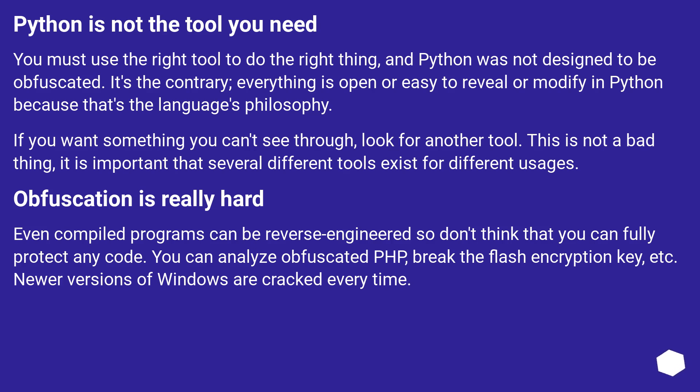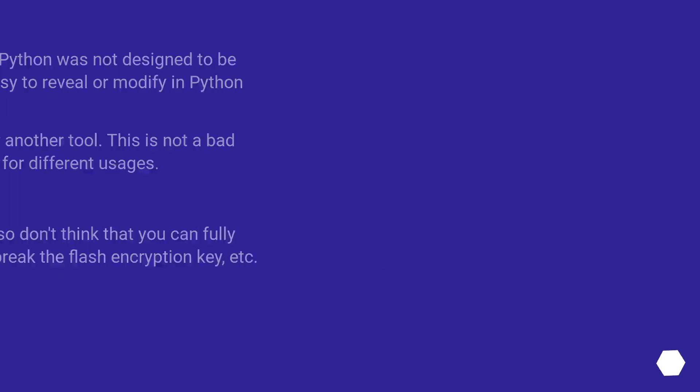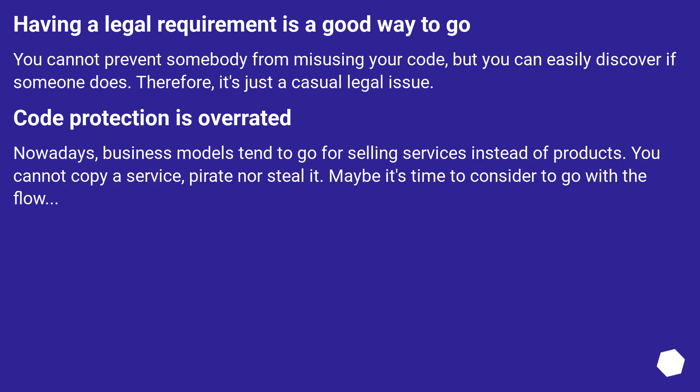Obfuscation is really hard. Even compiled programs can be reverse engineered, so don't think that you can fully protect any code. You can analyze obfuscated PHP, break the Flash encryption key, etc. Newer versions of Windows are cracked every time. Having a legal requirement is a good way to go. You cannot prevent somebody from misusing your code, but you can easily discover if someone does. Code protection is overrated. Nowadays, business models tend to go for selling services instead of products. You cannot copy a service, pirate or steal it. Maybe it's time to consider going with the flow.